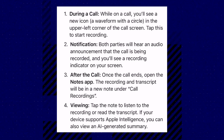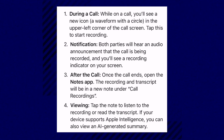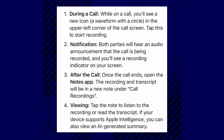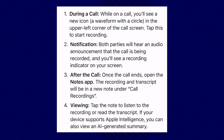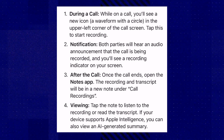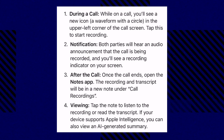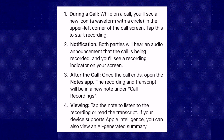Here are the succinct instructions. During a call, you're going to see that new icon up in the top left — it's the waveform with the circle — and you tap it to start recording. At that point, it jumps into a notification so that both parties hear an audio announcement that the call is getting recorded, and you'll see a recording indicator on your screen. After the call ends, you can open up your Notes app to find the recording and transcript — it'll be under a new note called 'Call Recordings.' Then you can view it, tap it, listen to it, read it.